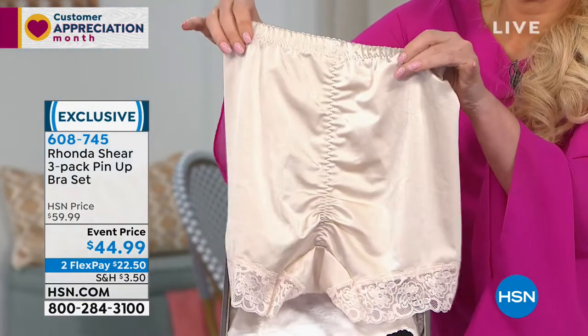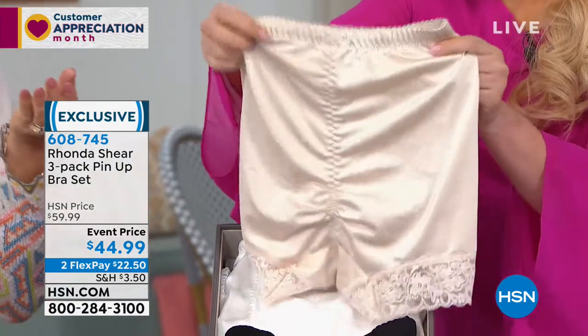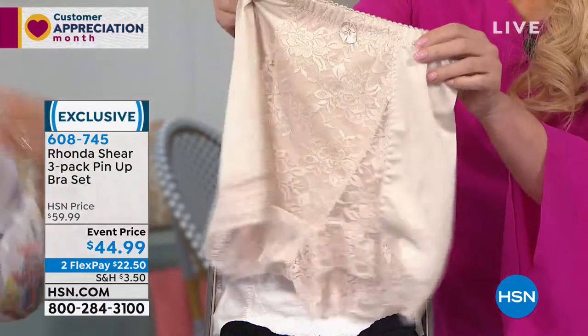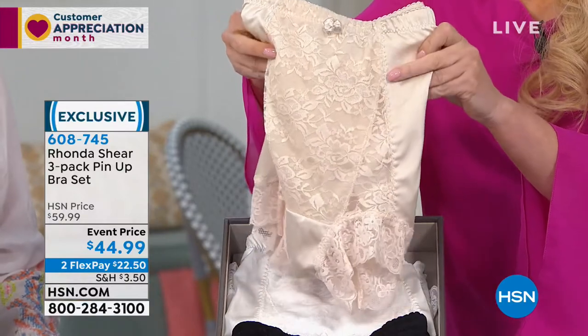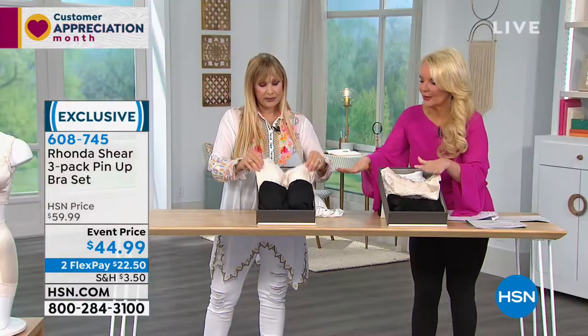These are the original ones I launched years ago — beautiful lace and satin fabric, just so pretty. Look at the ruching in the back. And I don't want you to think you have to save these for a rainy day — these are workhorses. You can wash them and dry them and they last and last, just like everything else in my line.